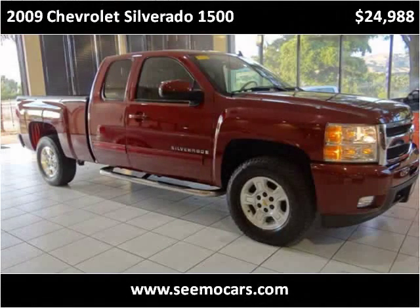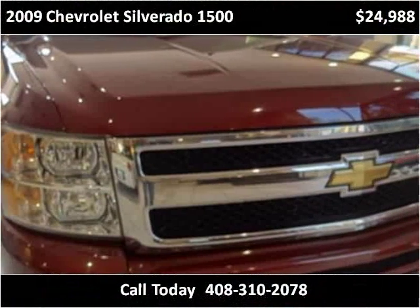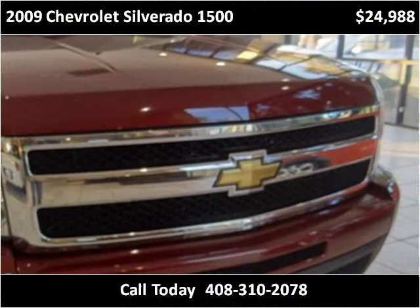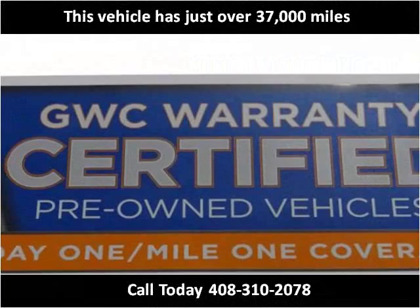This 2009 Chevrolet Silverado 1500 is available from SEMO Cars. This vehicle has just over 37,000 miles.